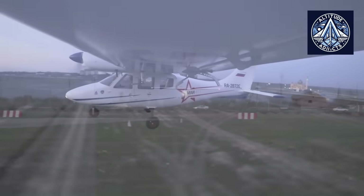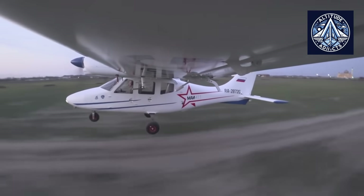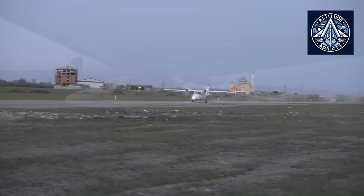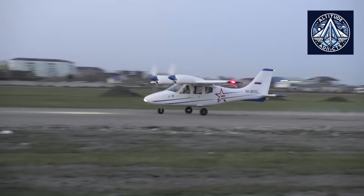Russian buyers are already interested in the plane. These buyers include airlines, logistics companies, private pilots, and medical relief teams. Export contracts are being discussed and various Alpha-KM variants are being developed, including unmanned and cargo versions.